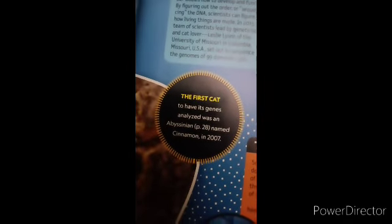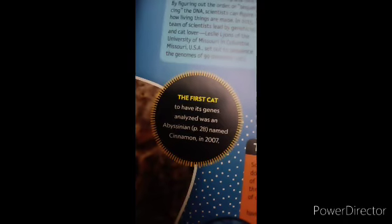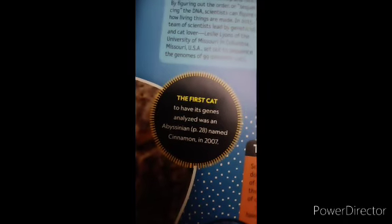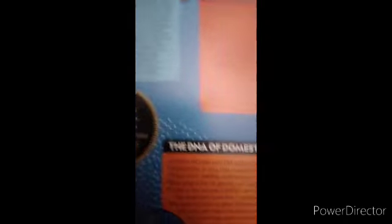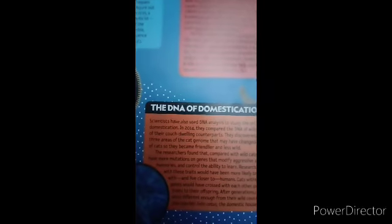The first cat to have its genes analyzed was an Abyssinian named Cinnamon, back in 2007. The DNA of domestication. Scientists have also used DNA analysis to study the origins of cat domestication.